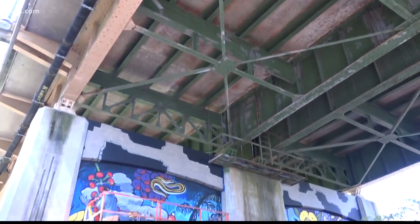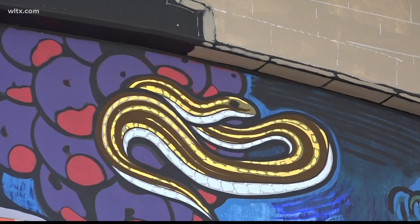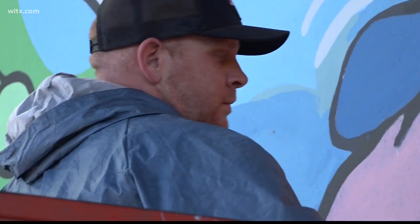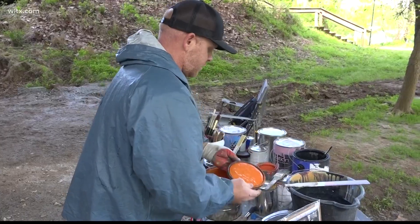If you take a little adventure down under the Blossom Street Bridge, you're going to find this — a large painted mural that's bringing color to life. Joel Cothran is the artist, a local to the Lexington County area who grew up in West Columbia.